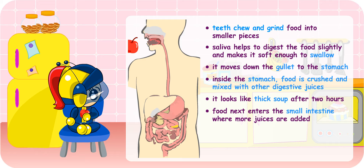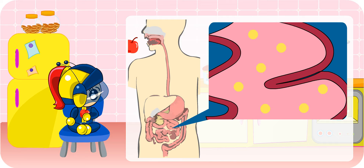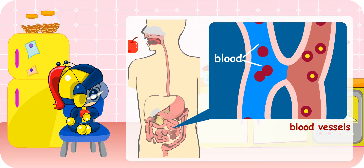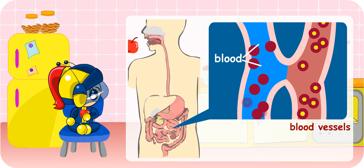When the food next enters the small intestine, more juices are added to it. Digestion is completed here. By now, the food is very tiny and they can pass into the blood vessels, which are found in the walls of the intestine. The blood in the blood vessels will then carry the digested food to the different parts of your body.